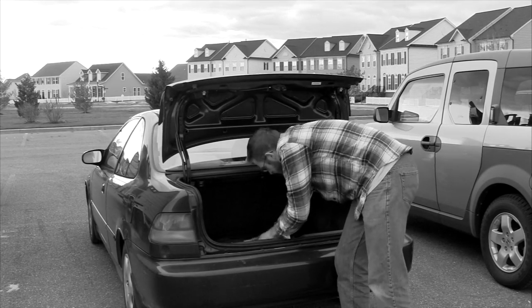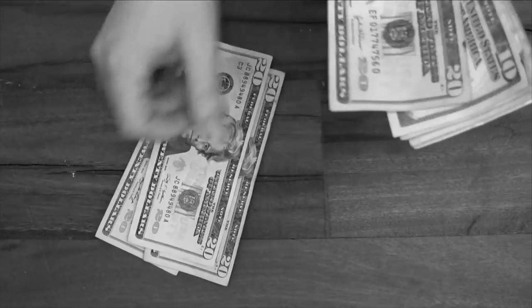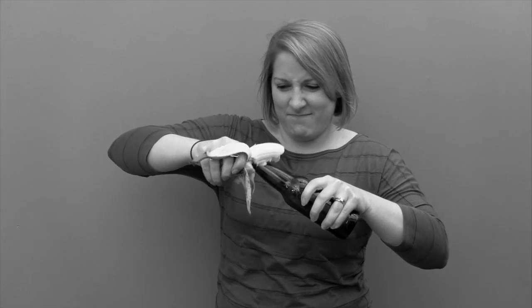Are you sick of lugging your full-size Randall, the enamel animal, to the big game? Tired of paying extra to check your Randall at the airport? Can't figure out how to infuse bonus layers of flavor into your beers?